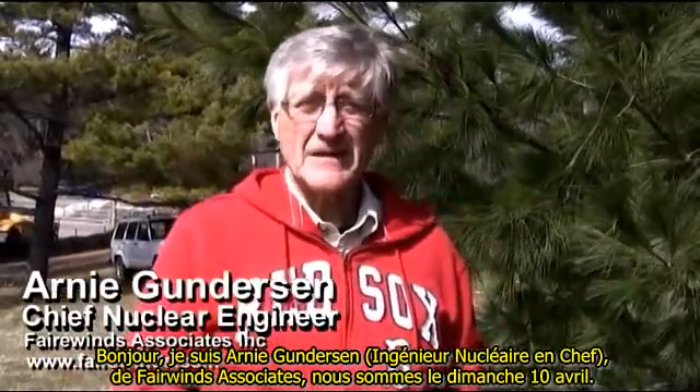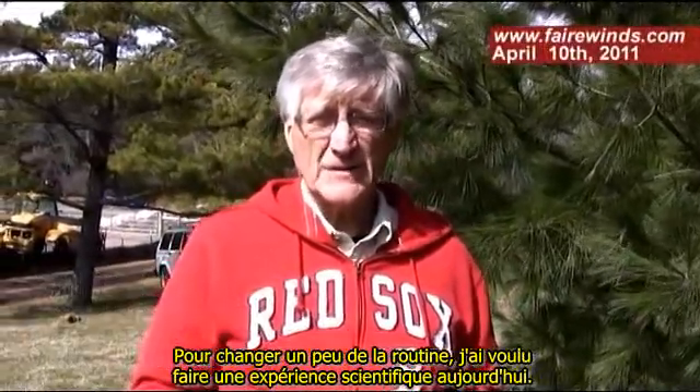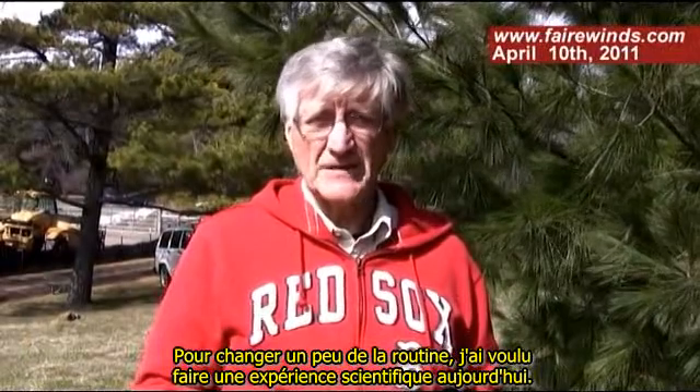Hi, I'm Arne Gunderson from Fairwinds Associates. It's Sunday, April 10th, and for a change of routine, I wanted to do a science experiment today.